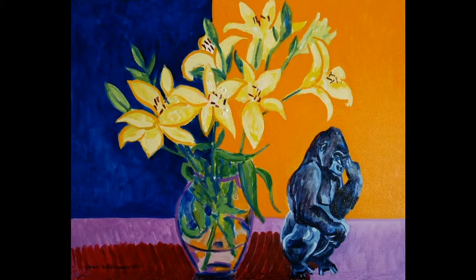Still Life Painting with Gorilla. I really like this painting. It's a beautiful color harmony — the blue, the gold, orange, the yellow lilies.